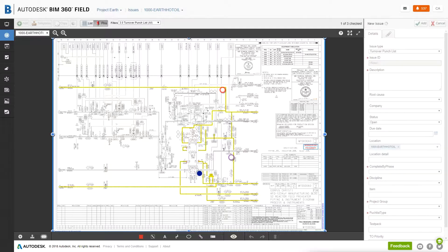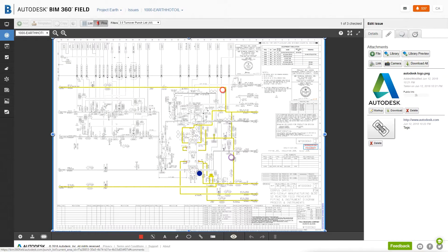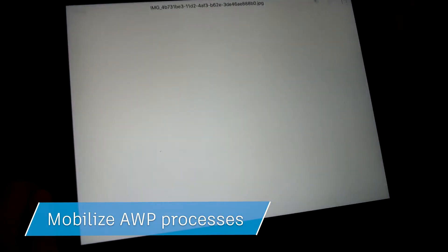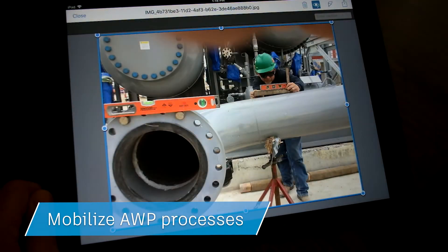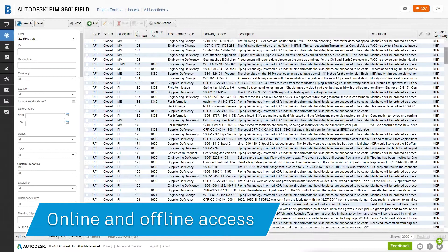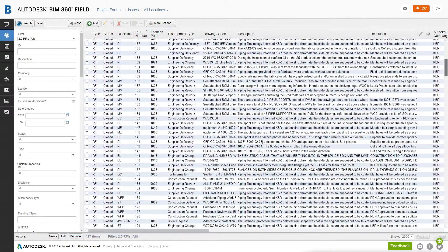Moving forward, I think every project is going to need this tool — they're going to want this tool. If you use any other product for advanced work packaging, you still need a method to get the information into the field. You need it on a mobile app, and that's what BIM 360 allows: the use of the cloud, the ability to take it offline, walk out in the field, utilize that information while offline, come back in, sync it, get more information, and go about your work.